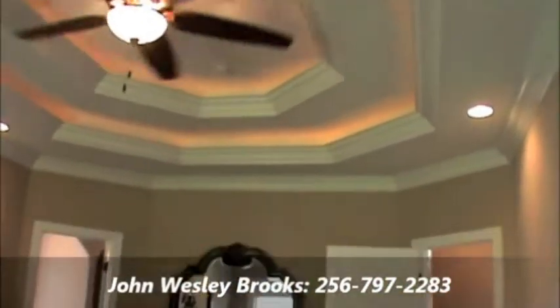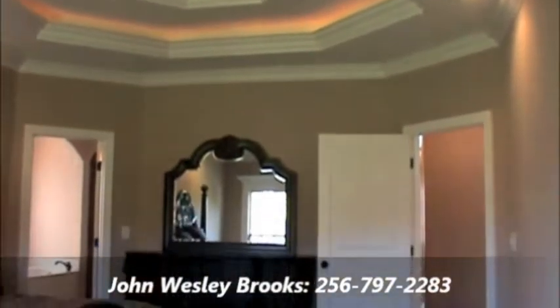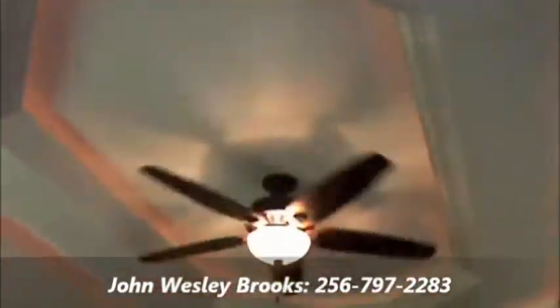The master retreat bedroom will surely give you a wow factor. It has double tray ceilings, a lot of molding, mood lighting — or rope lighting as some would call it. Extremely spacious at 14 by 20, and it's an isolated plan with the master on the main living floor.